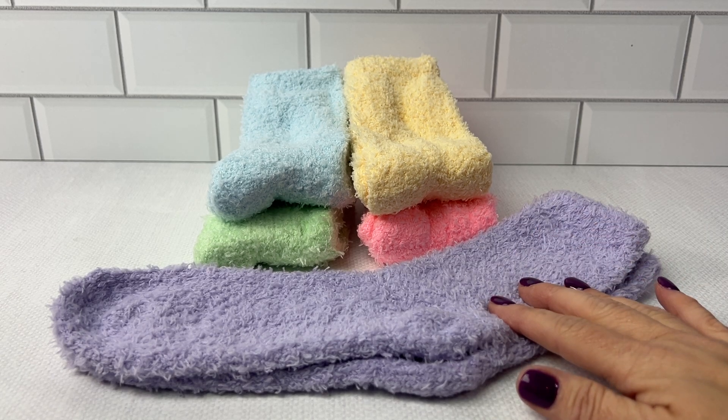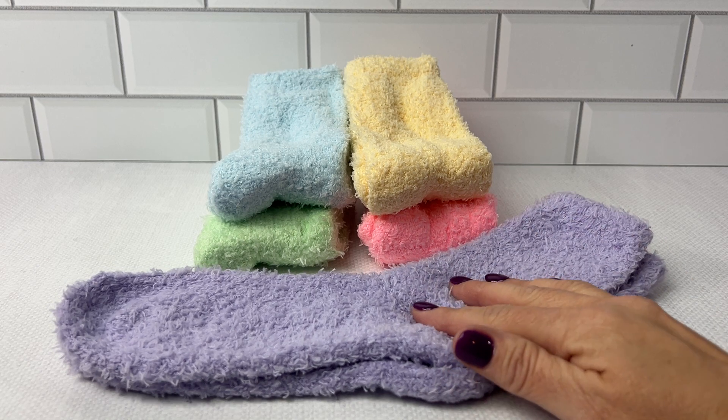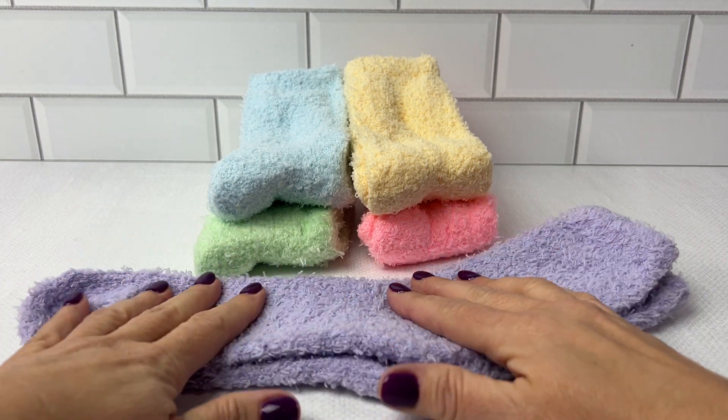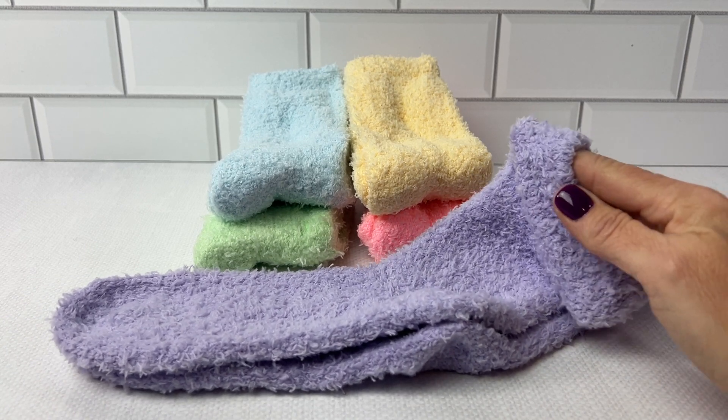I highly recommend this five pack of women's fuzzy socks. They are so soft. They have microfiber lining and a little elastic.